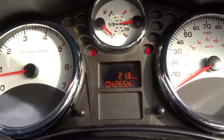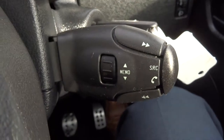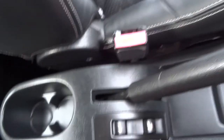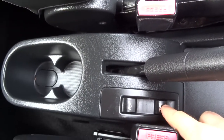The exact mileage is 42,654. Multifunctional steering wheel, operated just by that stalk there. And naturally electric windows.